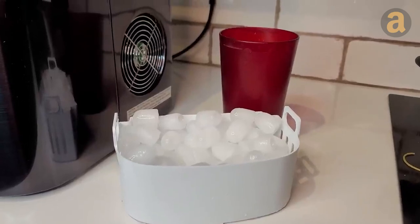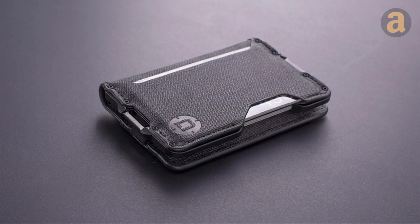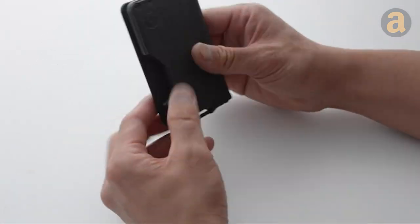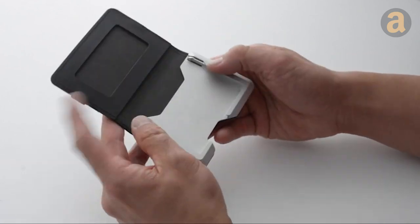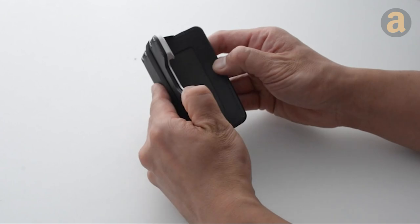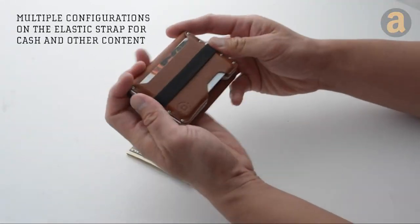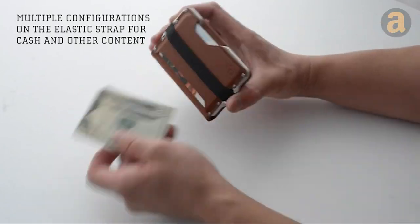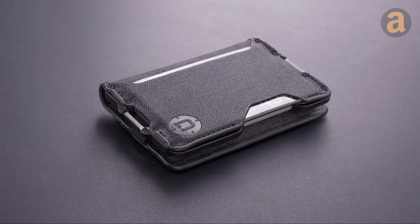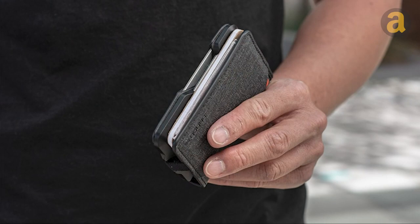Introducing the Dango BiFold EDC Wallet, a slim and versatile choice for adventurers and unpredictable situations. Crafted from aerospace aluminum and water-resistant D-TEX material, this wallet guarantees durability and practicality. With a capacity to hold 14-plus cards, it offers ample space for your essentials. Available in stylish brown and black leather options, this wallet is priced at just $1.69, making it an affordable and reliable companion for your daily life.